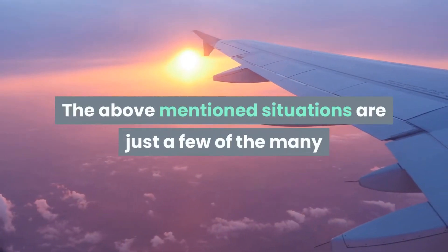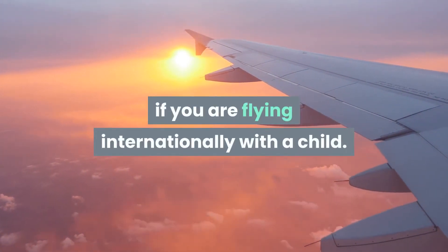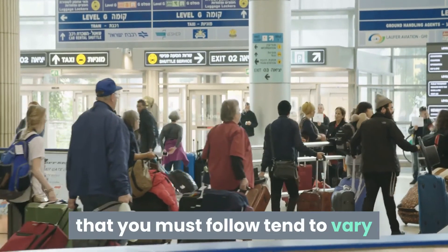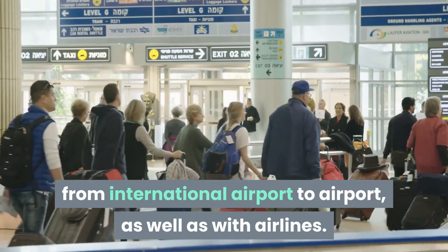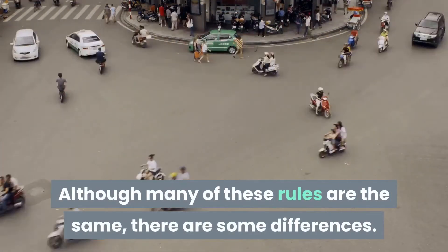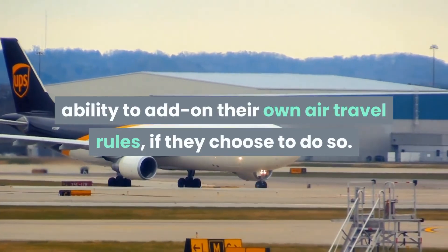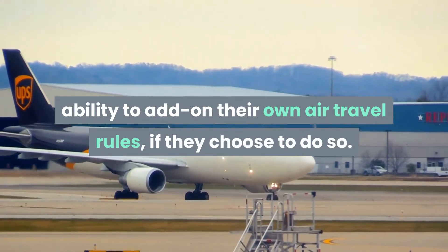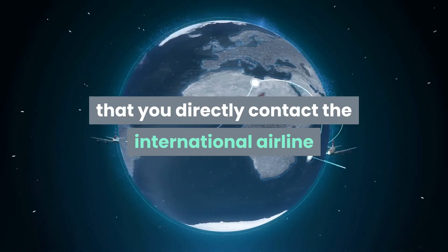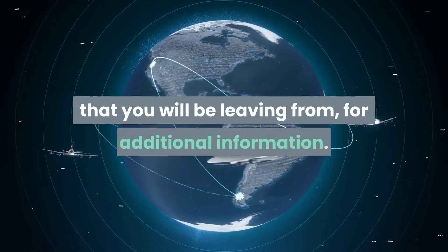The above-mentioned situations are just a few of the many that you will have to prepare for if you are flying internationally with a child. The rules, restrictions, and guidelines that you must follow tend to vary from international airport to airport, as well as with airlines. Although many of these rules are the same, there are some differences. All international airports are given the ability to add on their own air travel rules if they choose to do so. For that reason, it is advised that you directly contact the international airline that you will be flying with or the international airport that you will be leaving from, for additional information.